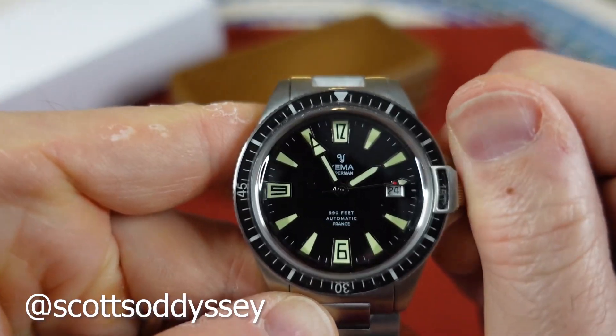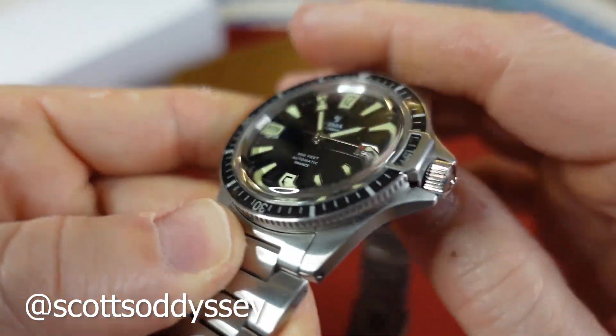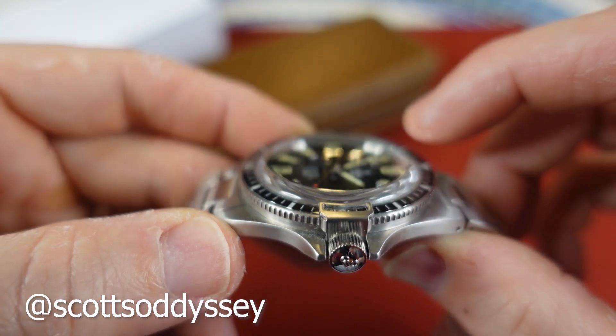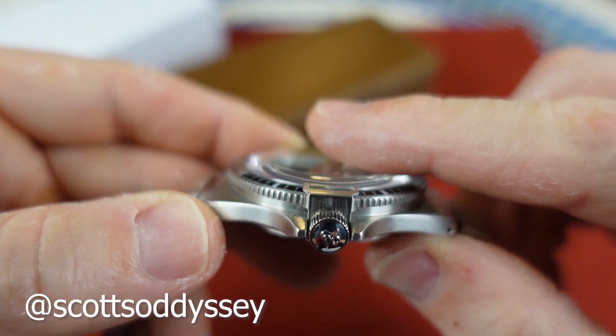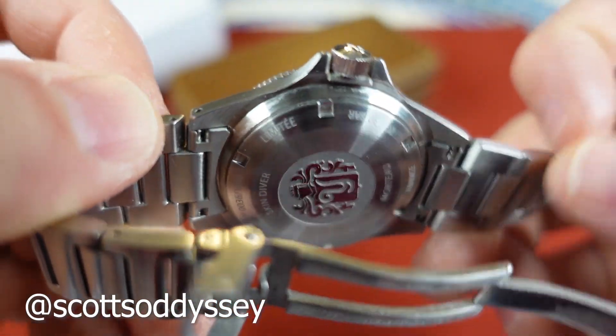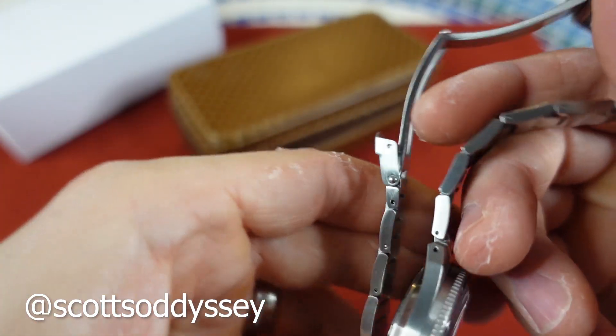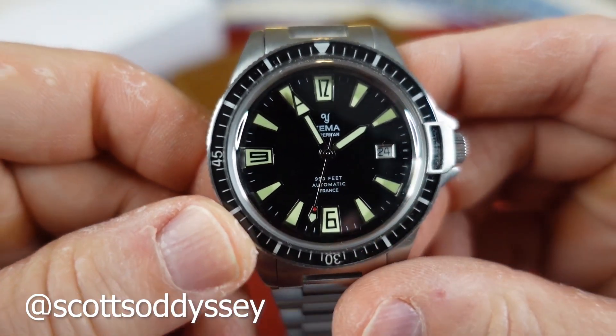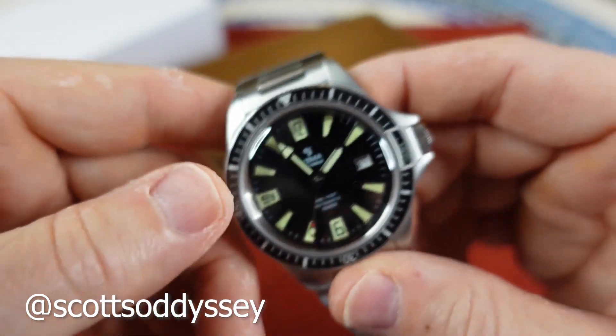Pretty, pretty cool. You do have what looks like a domed, kind of box-domed sapphire crystal — very, very nice. Yemma symbol in the back there, made in France. Very, very cool vintage-inspired looking watch.